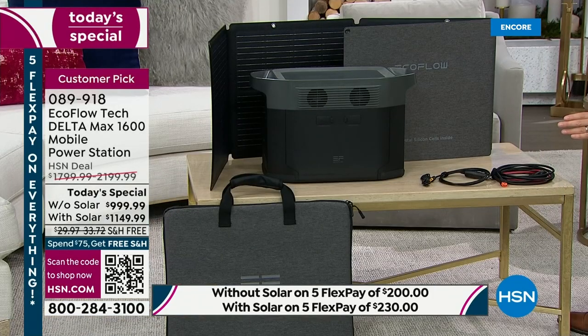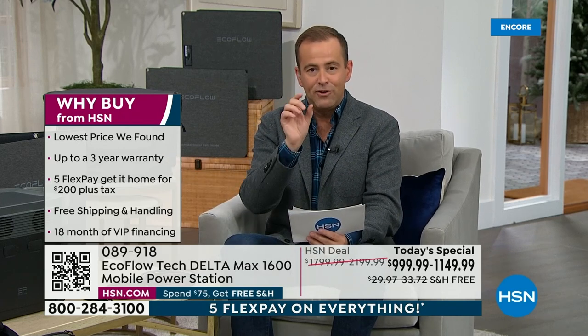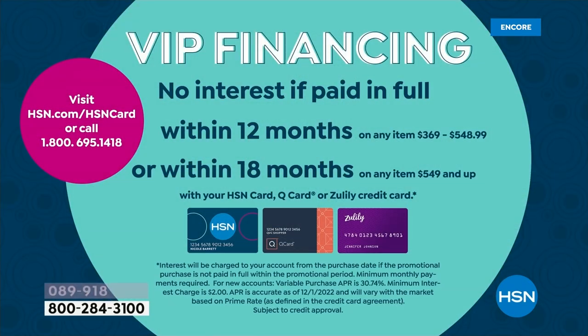The bundle with solar, normally $2,200, is down to $1,149 and change. We also include a two-year warranty, which we'll extend to three years when you sign up through this today's special — information on activating that third year will be in the box. If you have an HSN credit card, you can do VIP financing, spreading the cost over 18 months: just $55 a month for the EcoFlow alone, or $63 a month with the solar. Apply for an HSN card and get $40 off your first purchase.